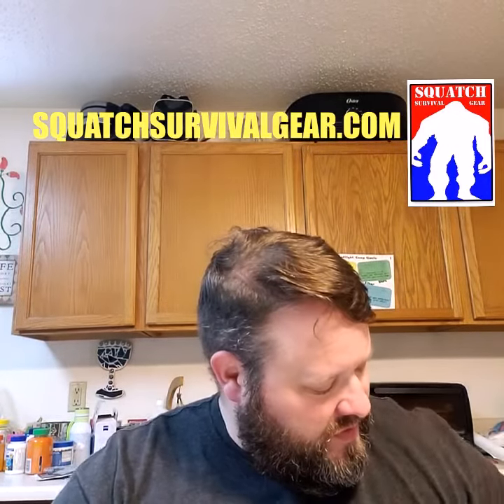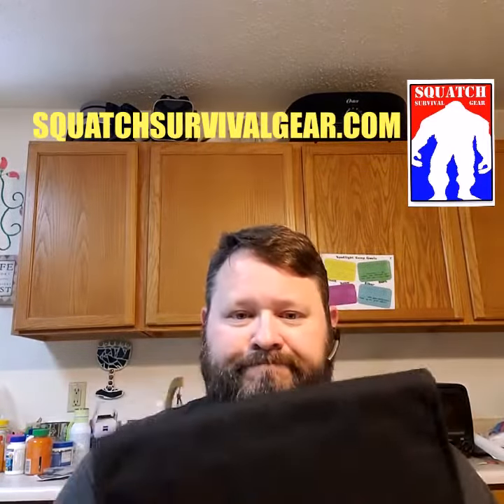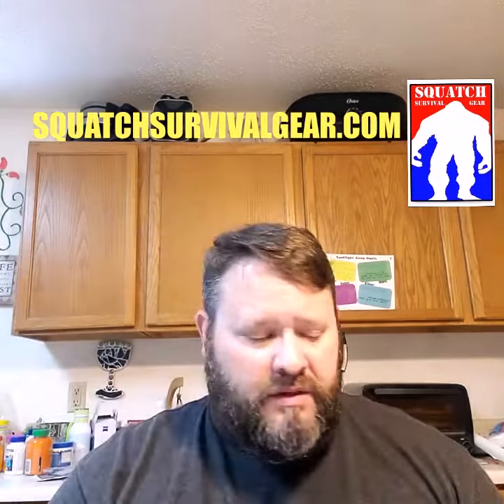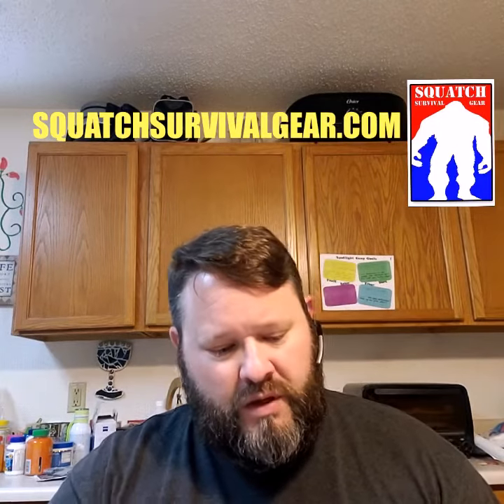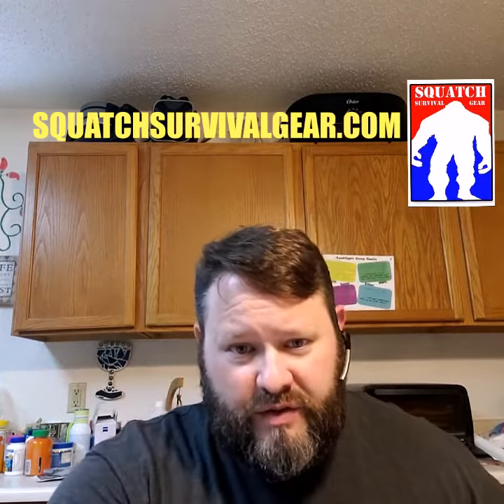This one holds six mags. Here's another one but no velcro on the back, so if you just want to drop it in another bag. All these will be coming to the website here quickly.